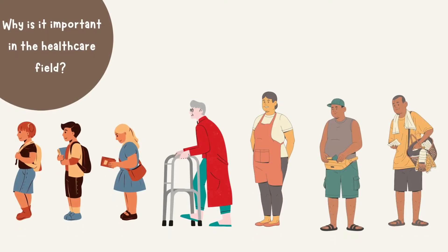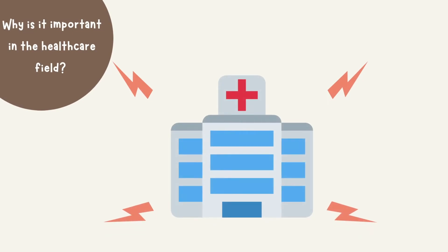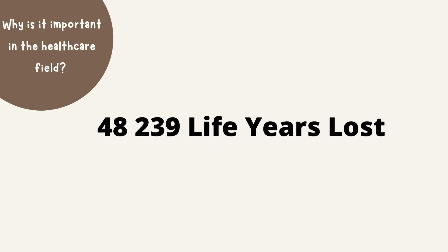Why is it important in the healthcare field? The reason why it's so important is because there are 500 million patients who live with liver dysfunctions, with 2 million worldwide deaths each year. This puts a massive strain on the healthcare system as the list of organ donors continues to grow and sheds light on the disparities in the healthcare system, especially in the time of a pandemic. The reduction in transplants translated to 48,239 wait-listed patient life years lost.